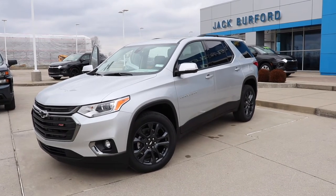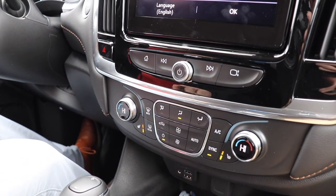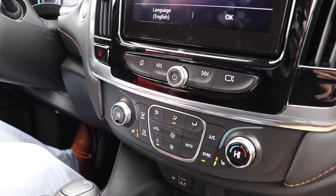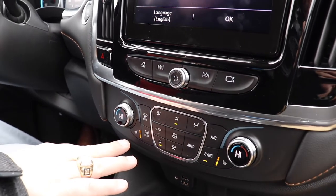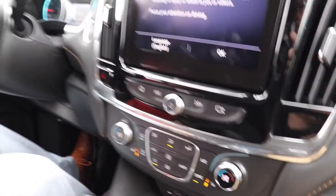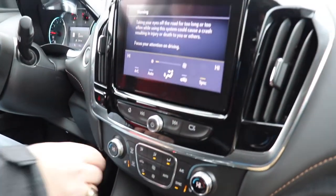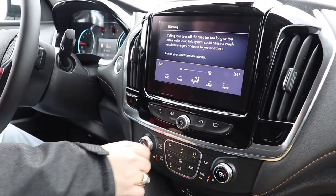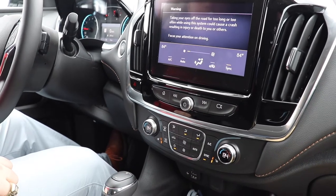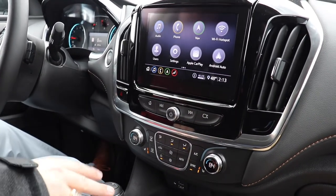You've got heated seats as well on both sides. And the automatic heated seats — in the summertime those won't come on, it knows. Same thing with the heated steering wheel — smart SUV. You've got dual climate control, it's on high, I'm gonna turn it down. Make sure they're synced up.